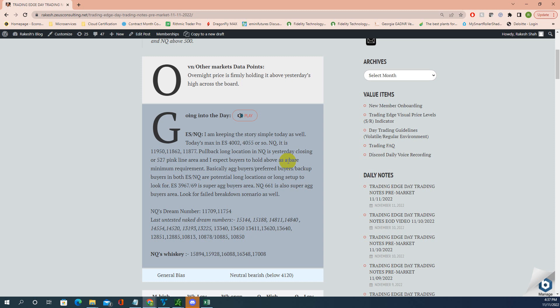NQ targets are 862 and 877 — that's 11777, so there was a typing mistake. Pullback long location in NQ is yesterday's closing area, or the 527 pink line area, which was our preferred buyer's area — basically 555, 575 to 525. That area is listed in the chart as the preferred buyer's area, and I expect buyers to hold above it as a bare minimum requirement. Aggressive buyers, preferred buyers, backup buyers — that is the potential long location. These are the super aggressive areas. Look for a failed breakdown scenario as well. 754 and 709 are the dream numbers — very powerful numbers.